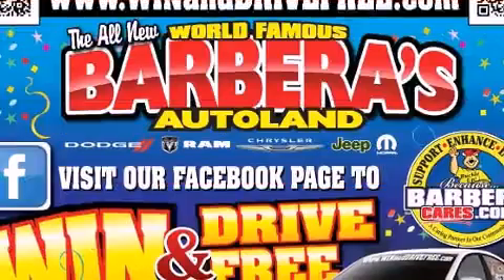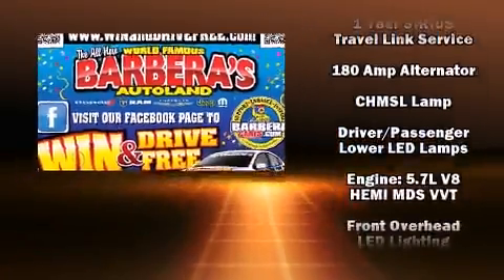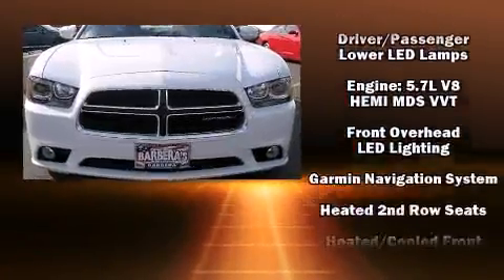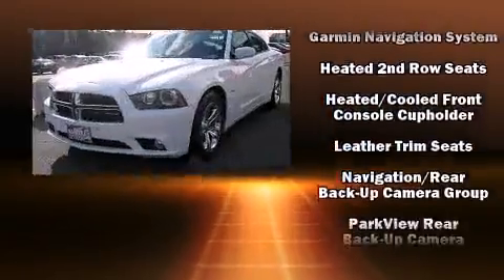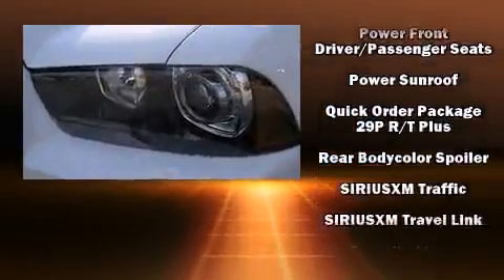Dodge ensures the safety and security of its passengers, with equipment such as dual front impact airbags with occupant sensing airbag, front side impact airbags, traction control, brake assist, anti-whiplash front head restraint, a panic alarm, and four-wheel disc brakes with ABS.